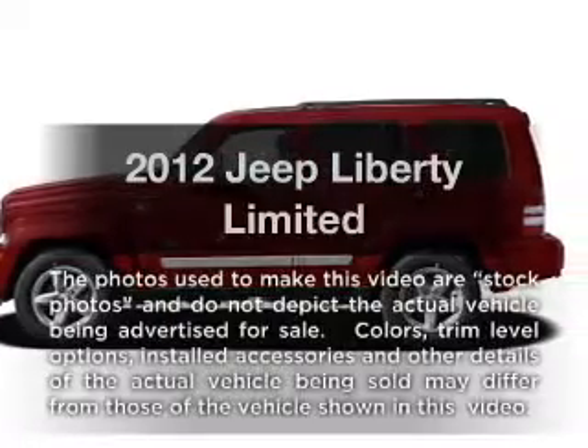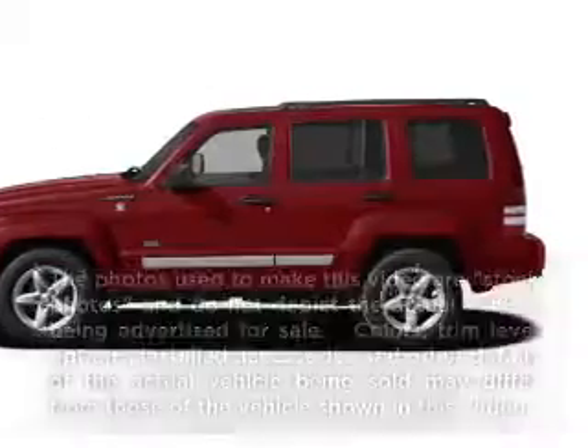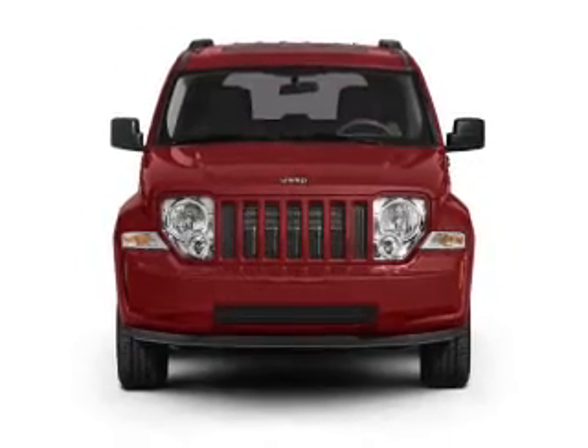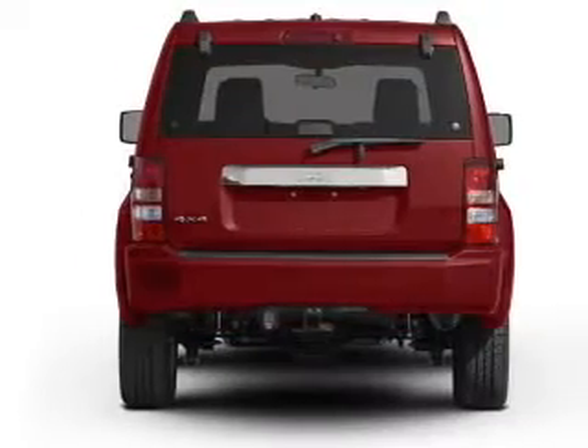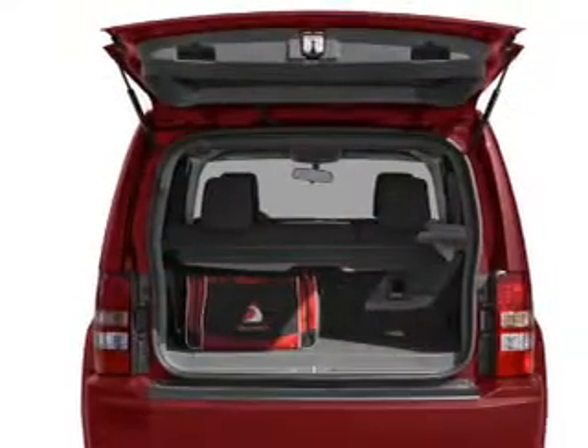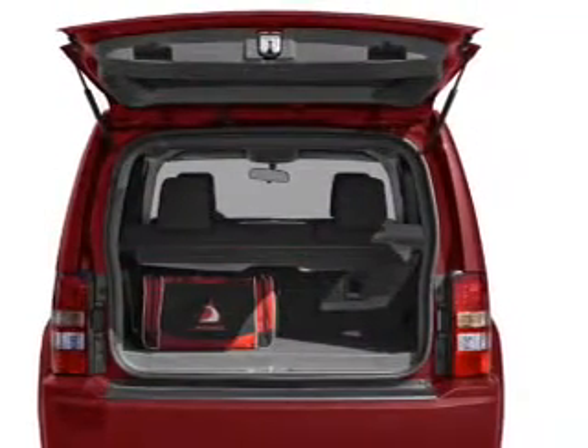Imagine yourself in this 2012 Jeep Liberty. If you're looking for an automobile with great attributes, look no further. With a solid 6-cylinder engine that responds smoothly to its automatic transmission, the anti-lock braking system will keep you safe on the road, and memory settings make for a more comfortable ride.